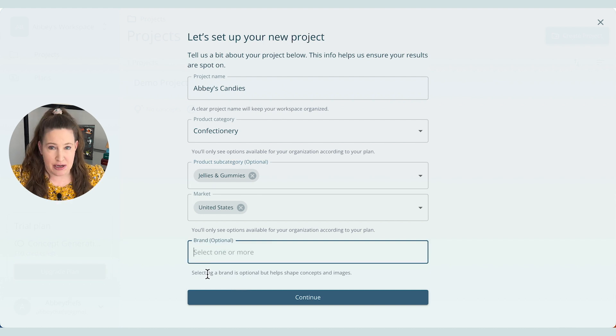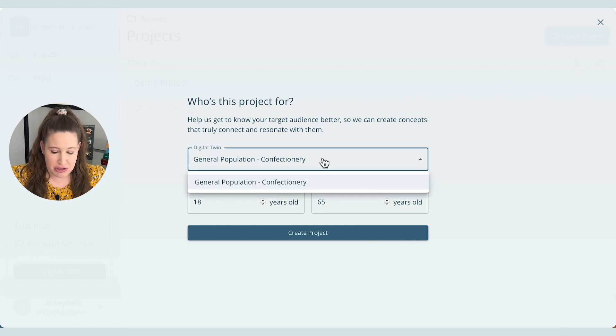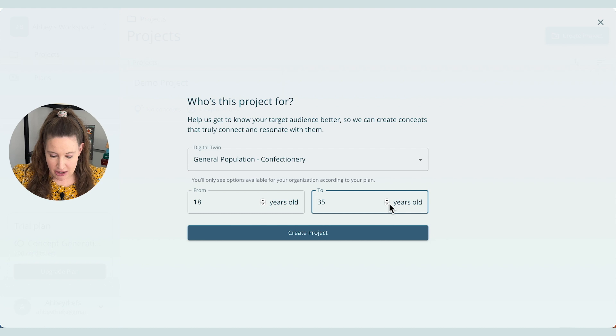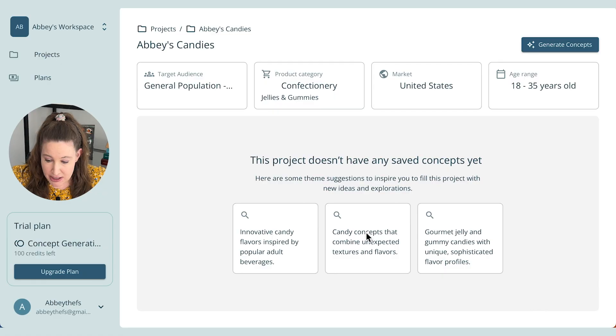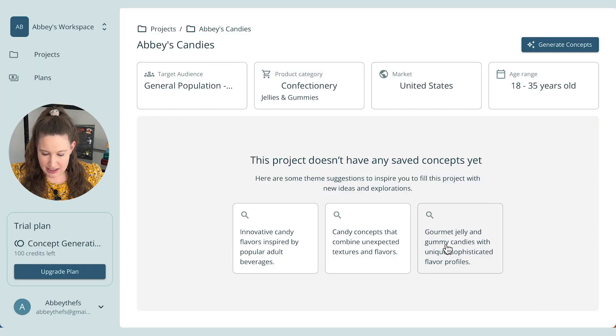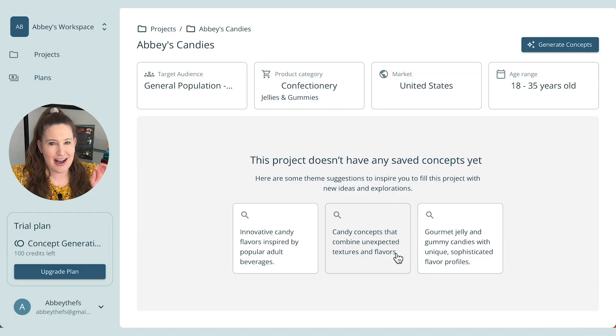For brand, I don't think I'm going to add one for now — if you work for a company, of course you could. This project is for the general population, but you can actually put in exactly what age you'd like your product targeted at. I'll do 18 to 35 — adults but young. It will generate some concepts for you. You can see options like innovative candy flavors inspired by adult beverages, candy concepts that combine unexpected textures and flavors, or gourmet jelly and gummy candies with sophisticated flavors. I'll go with option two.